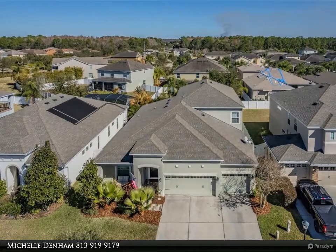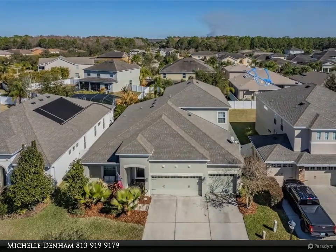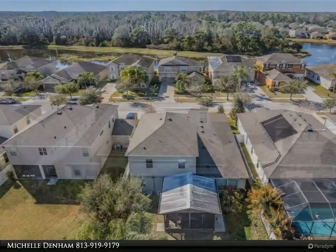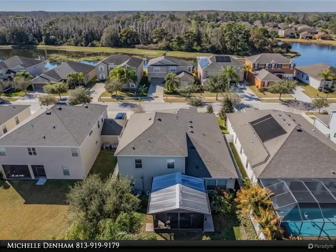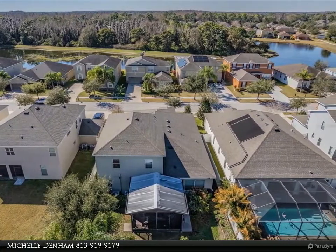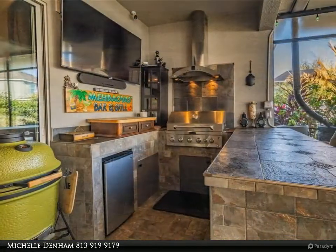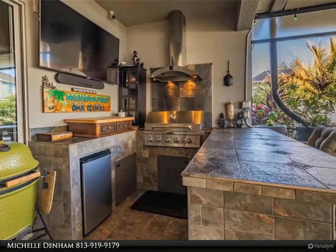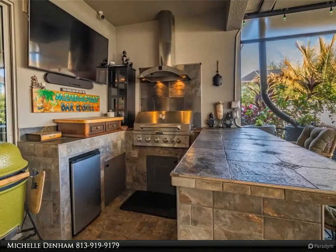This Align Right Realty property video is presented by Michelle Denham. Oak tree covered canopies line the drive up to this beautiful five-bedroom, four-bathroom home in the highly desirable subdivision of Sterling Oak Village, nestled within Live Oak Preserve gated community. The spacious tiled front porch and grand entryway create a warm welcome as you approach the front door.